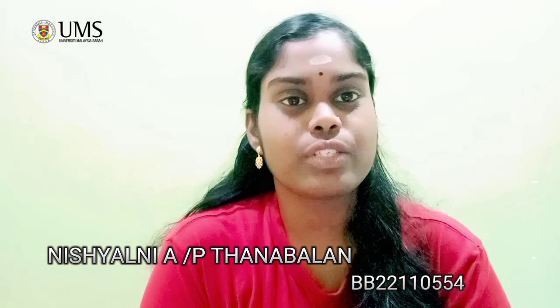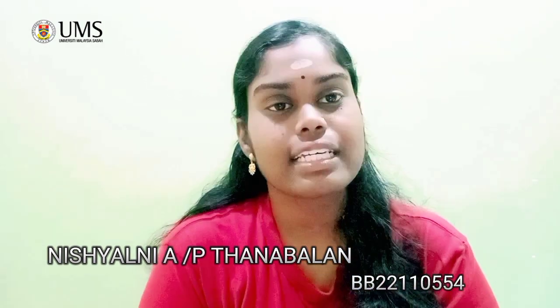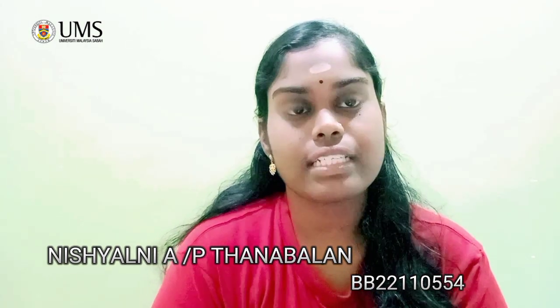Hello everyone, my name is Nishali. My matrix number is BB22110554. I am from the Faculty of Business, Economics and Accountancy. Currently, I am conducting my individual assignment for my course, which is DAT12003 Marketing.